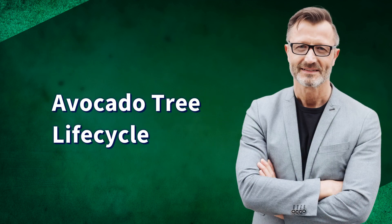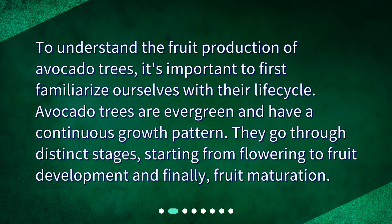Avocado tree life cycle. To understand the fruit production of avocado trees, it's important to first familiarize ourselves with their life cycle. Avocado trees are evergreen and have a continuous growth pattern. They go through distinct stages, starting from flowering to fruit development and finally fruit maturation.